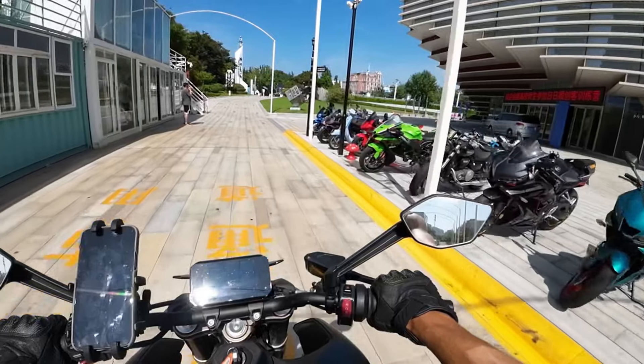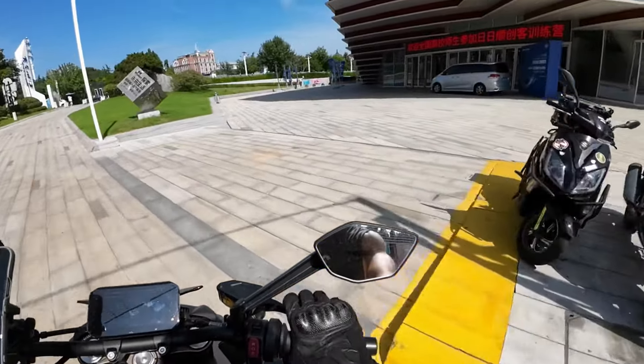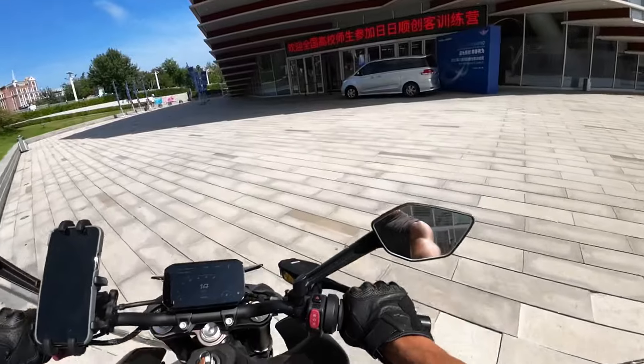I'm going to go with the option that has the eight-inch dash, which is a bit better for me and more applicable for city use.